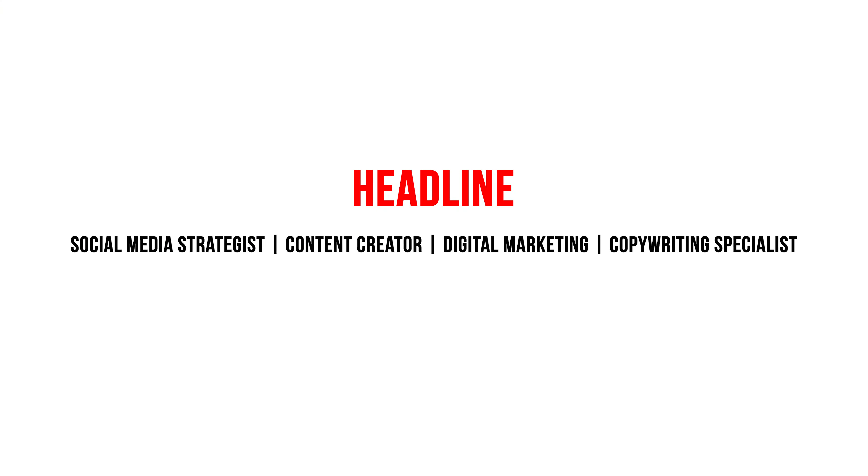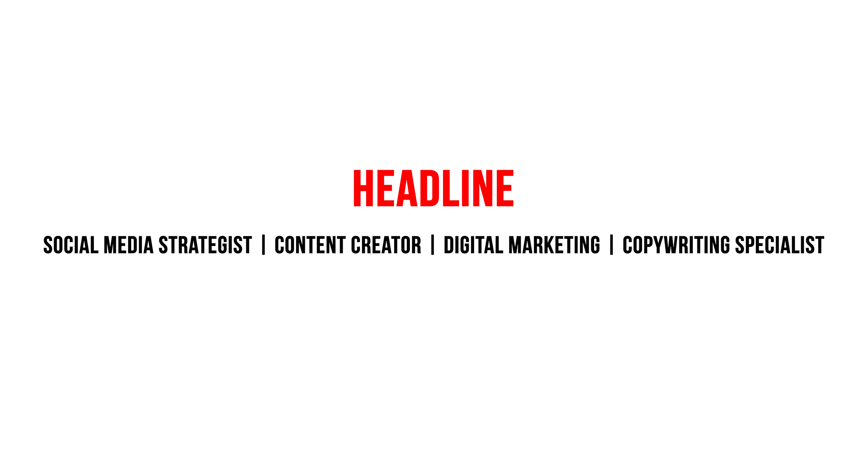An example of a headline for a social media strategist might look like this: 'Social Media Strategist | Content Creator | Digital Marketing | Copywriting Specialist.' Watch my full video on how to build a crazy effective headline right after this video — click the link in the description.